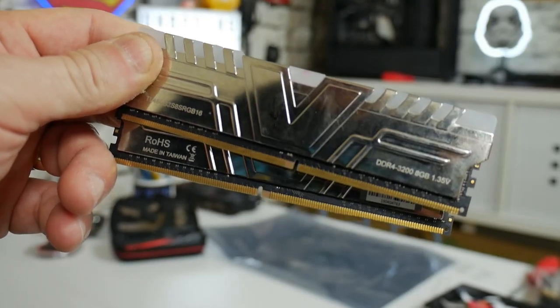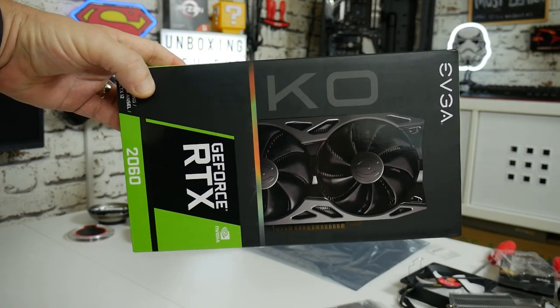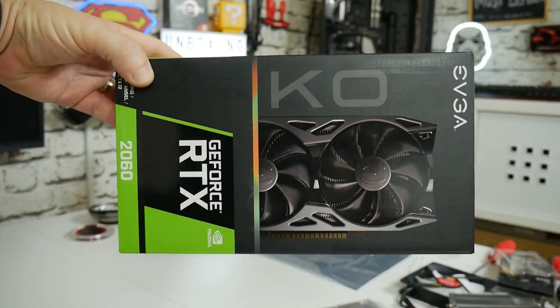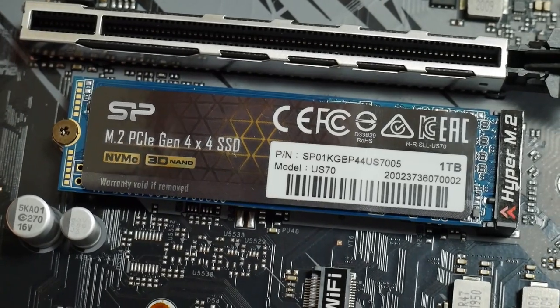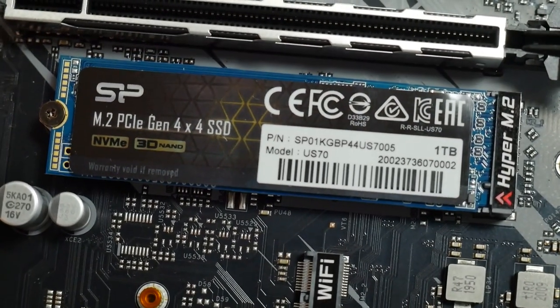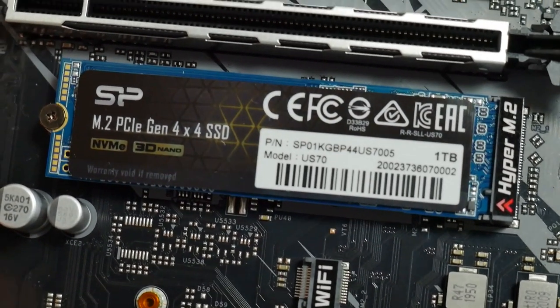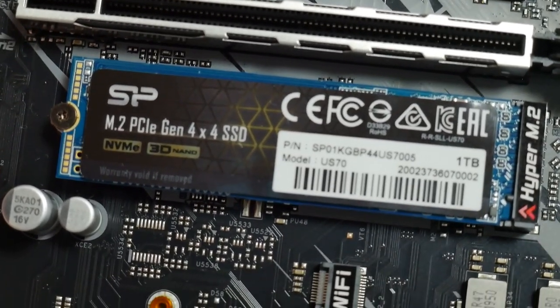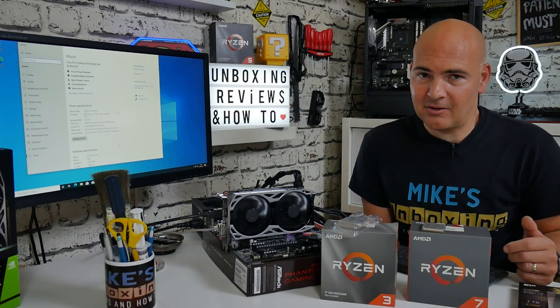Graphics-card-wise we've got the EVGA GeForce RTX 2060 KO Edition. For storage we've gone with a PCIe Gen 4 NVMe device from Silicon Power - they sent it over for review, this is the 1TB model and it's one of the fastest drives on the market. It'll be interesting to see how older processors cope with that NVMe storage on the PCIe Gen 4 bus - will it recognise it, support it, be backwards compatible?